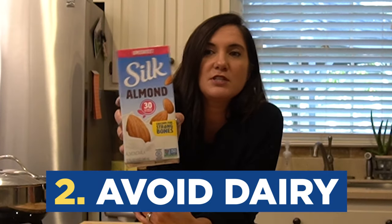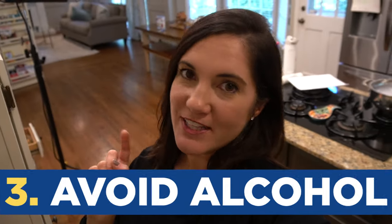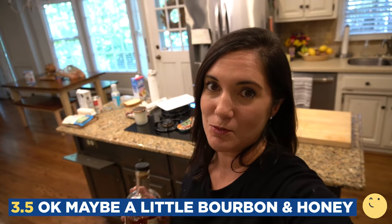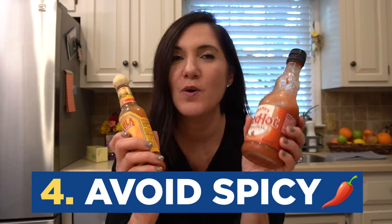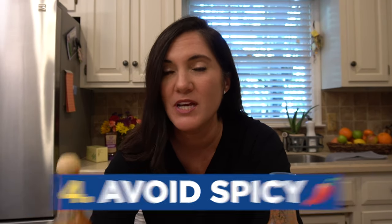Something like almond milk is great. Stay away from the alcohol because alcohol equals sugar, and sugar equals inflammation. Although I sort of feel like some grandmas might be mad at that, because I know people that swear by a little bourbon and honey for a sore throat — I'm no judge. Finally, if you are fighting that stomach flu, you might want to avoid spicy foods. While spicy might help open up nasal passages if you have a cold, it's not going to be easy on the tummy.